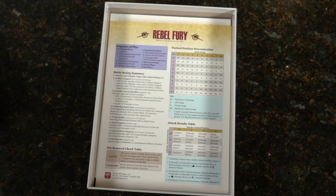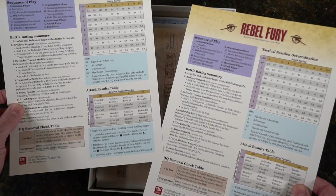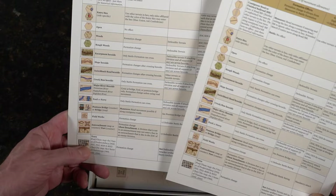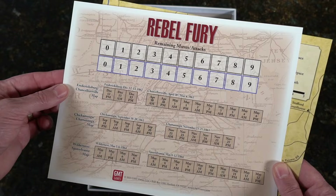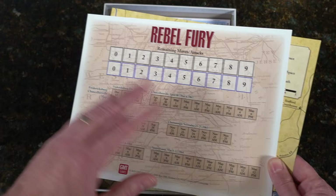Genius. Player aids — one for each player. This is a two-person game. There's our terrain effects chart — a little bit of shine to them, very nice cardstock, great quality as you'd expect from GMT. Looks like remaining moves and attacks going by date. I can imagine you'd have units arriving at certain times.